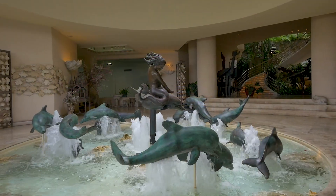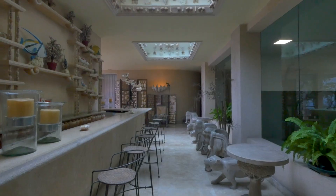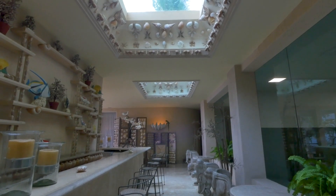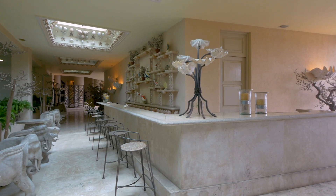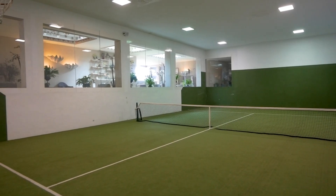The expansive lower level begins with a remarkable water feature of dolphins and mermaid, and continues through corridors adorned with shells from the Philippines, to a bar area, an indoor paddle tennis court, a nightclub, and additional serene water gardens.